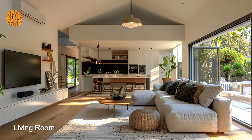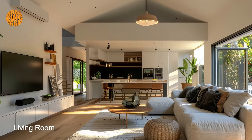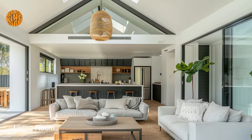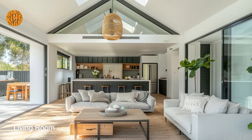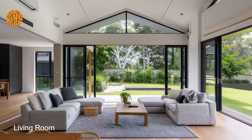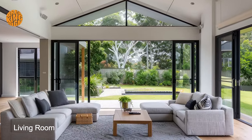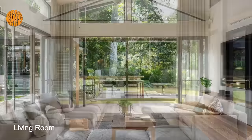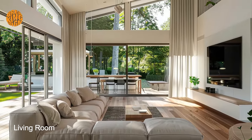In addition to comfort, the bungalow living room design prioritizes functionality, with thoughtful layout choices and versatile furnishings that serve multiple purposes. Built-in storage solutions, such as cabinets, shelves, and window seats, help to minimize clutter and maximize usable space, ensuring that every square foot of the living room is utilized to its full potential.